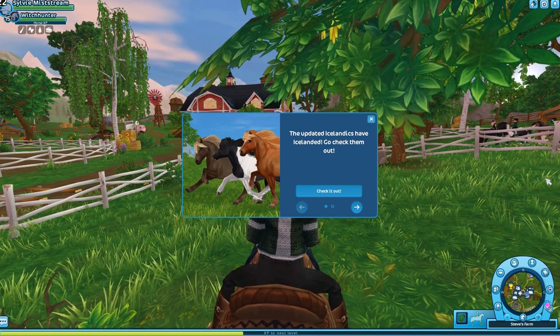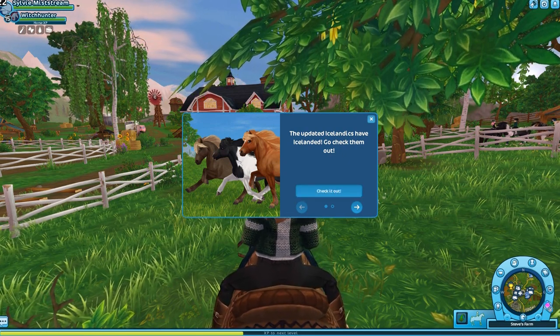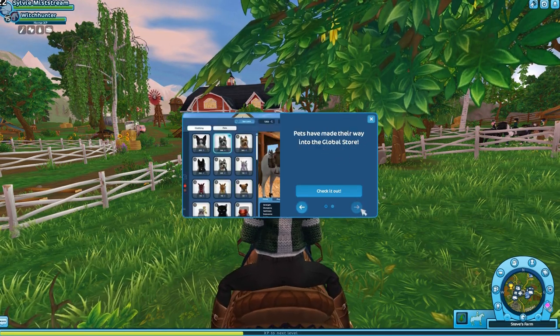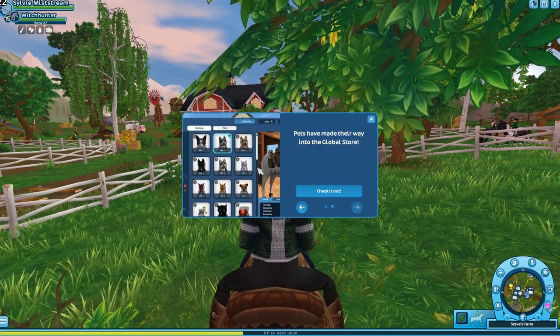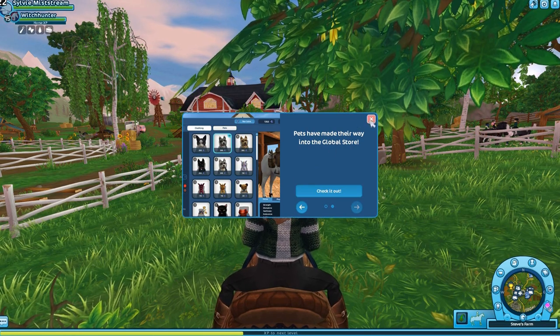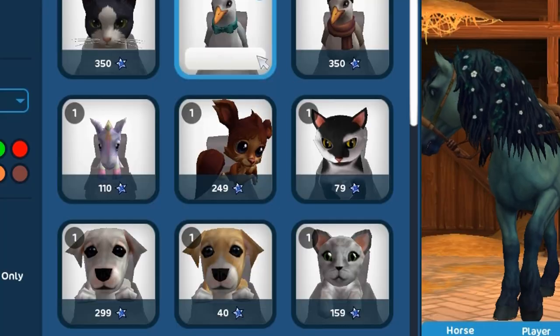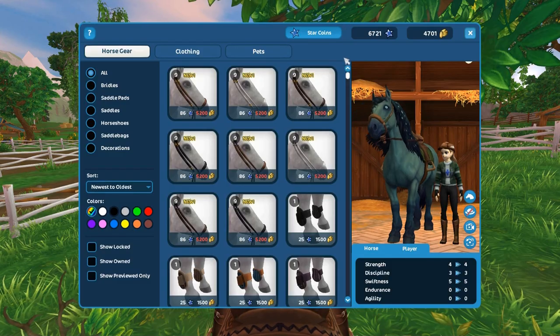Oh my gosh, you guys. I just logged into Star Stable and I almost forgot that the Icelandics were dropping today. Oh my god. They also added a new pet tab. I'm not surprised — their pets are so expensive. They want everyone to buy them.